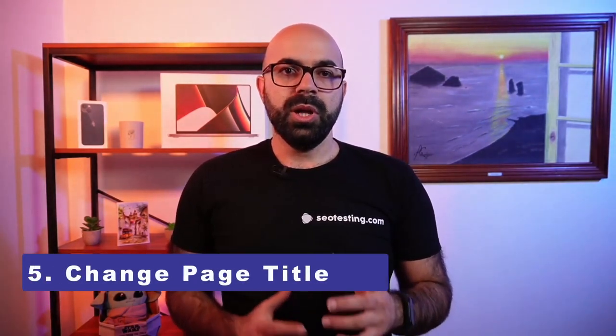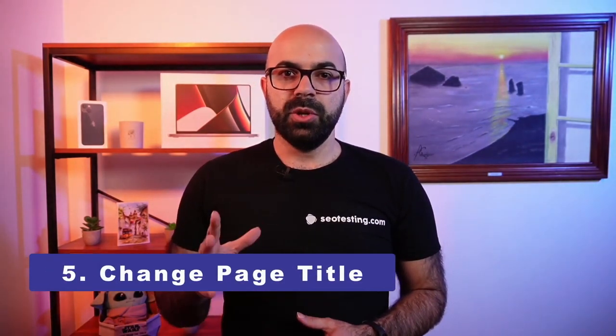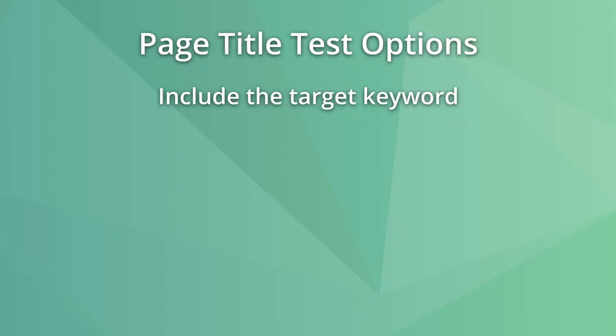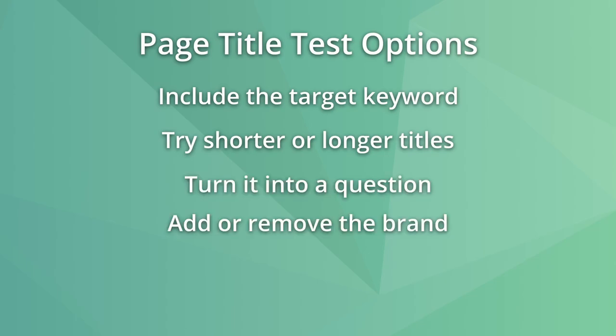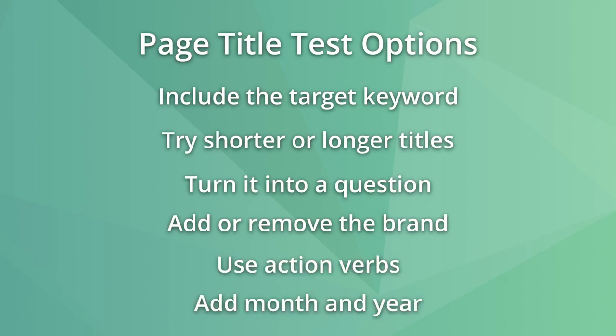These links don't have to stay on the homepage forever to be worth it. While page titles are sometimes rewritten by Google, optimizing them for ranking purposes and click-through rates is still a good idea. Google has said that the page title is a small ranking factor, but it's tricky to rank for a query if your page title does not contain the target keyword at all. Here are some things to try on a page title: include the target keyword, try a shorter or longer title, turn it into a question, add or remove the brand from the title, use action verbs, or add the month and the year.